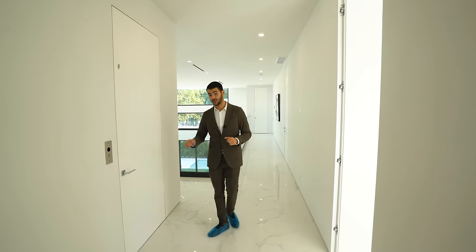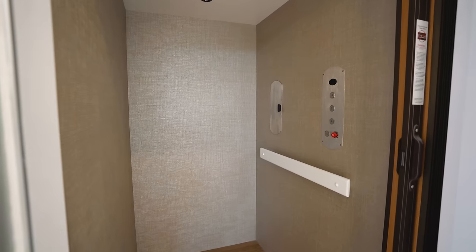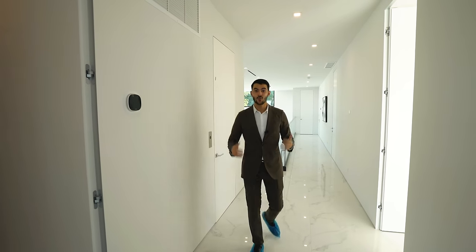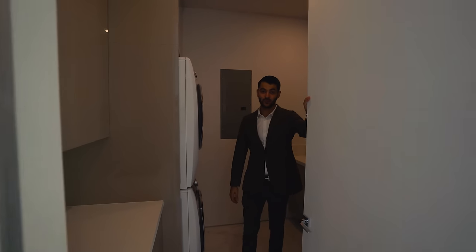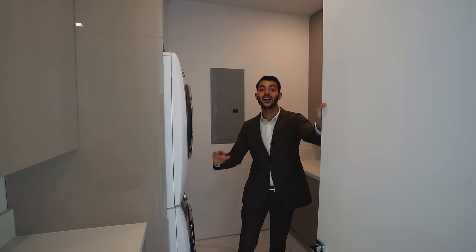More importantly, right over here you have your elevator — that's where it comes up, and we'll see where it lands on the third floor. Now we enter the primary suite. Before that, we have your laundry room up here as well, so you have two laundry rooms — one for your guests and one for your kids.